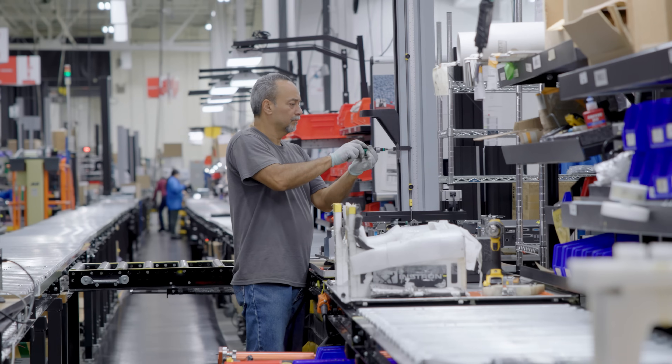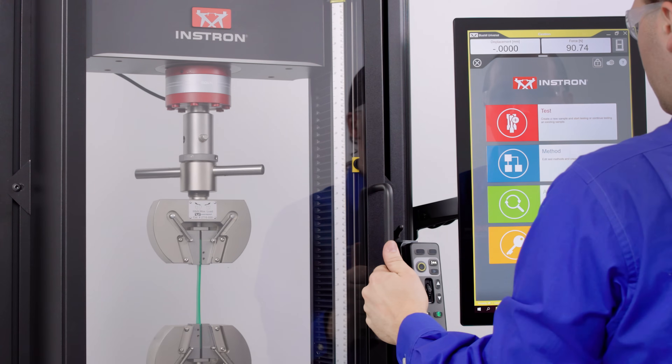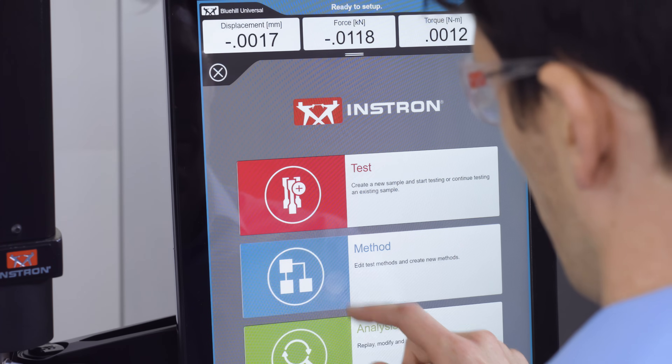We stake our reputation on the integrity of data, and our mission is to deliver testing systems that you can trust to protect your brand and ensure the safety of your operators. Innovation demands thorough testing, and Instron systems and software can do it all.